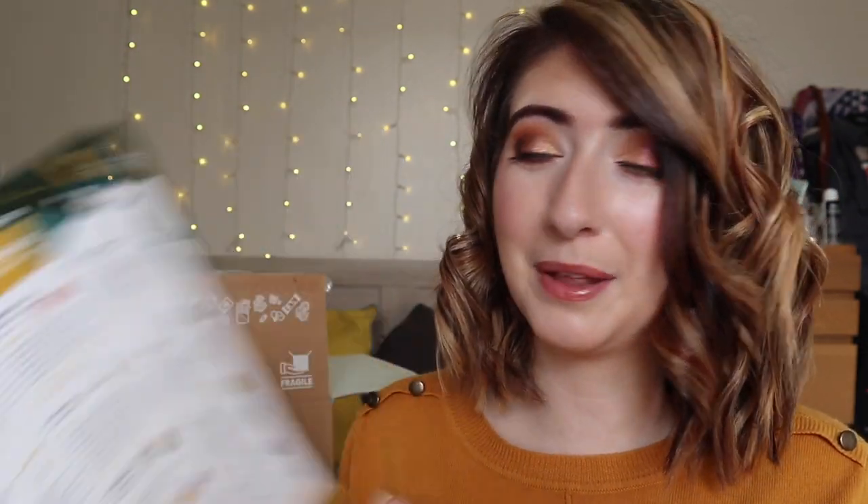Dagooster Box this year has sent me a little Christmas card which is so cute. It says wishing you happy holidays and happy new year and happy Christmas from Dagooster Box. They do send me this box for free to unbox on my channel so you get to see what's inside and what I think of all the products. This month's theme is gourmet and fiesta and there are a lot of products — I think that's around about £30 worth of value — some really really nice things this month.